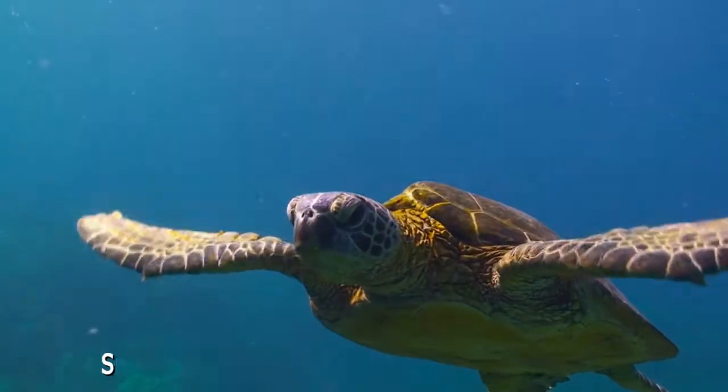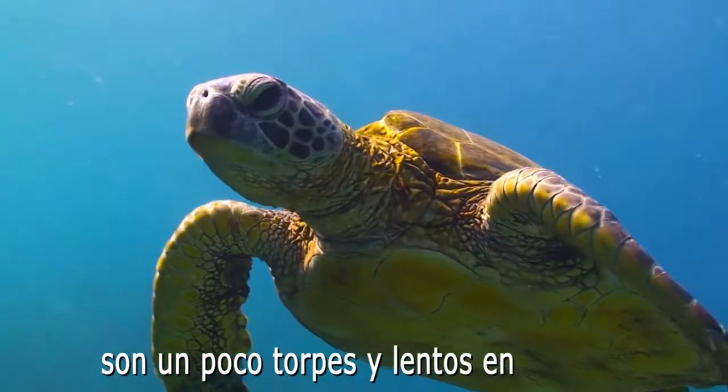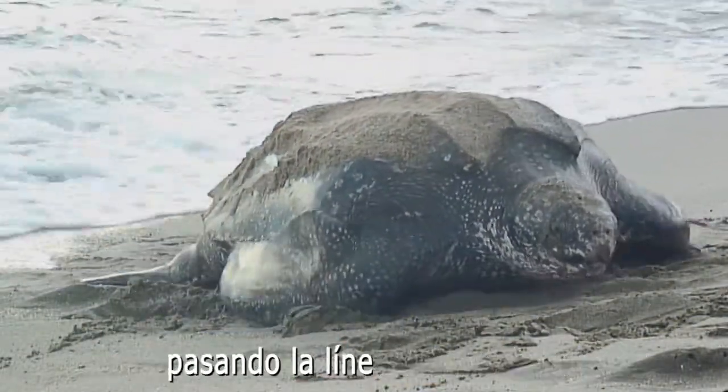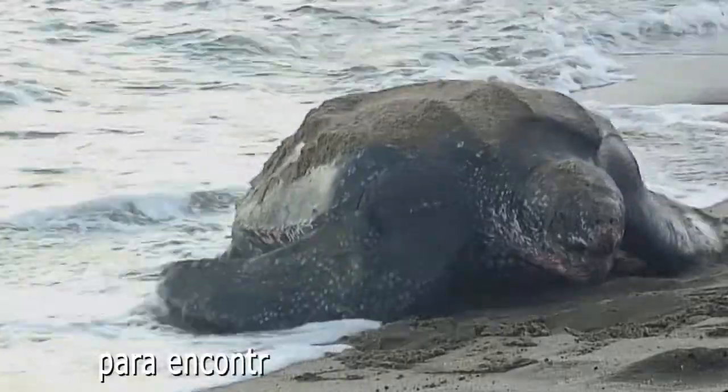Built for water, these graceful animals are awkward and slow on the beach. They make their way up the beach, past the high tide line, to find a place to lay their eggs.